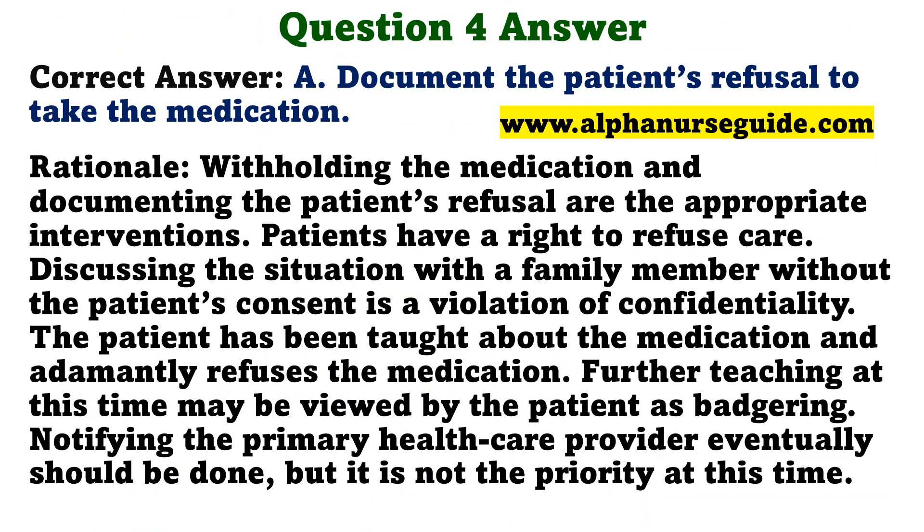The correct answer is A: Document the patient's refusal to take the medication. Rationale: Withholding the medication and documenting the patient's refusal are the appropriate interventions. Patients have a right to refuse care. Discussing the situation with a family member without the patient's consent is a violation of confidentiality. The patient has been taught about the medication and adamantly refuses; further teaching at this time may be viewed by the patient as badgering. Notifying the primary health care provider eventually should be done, but it is not the priority at this time.